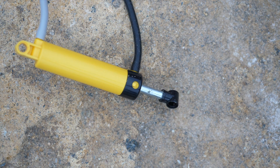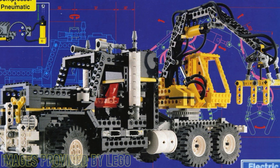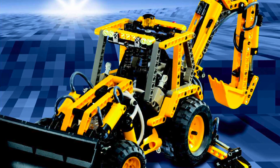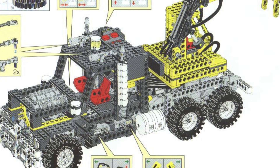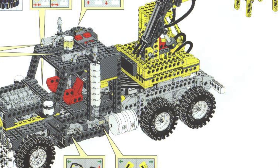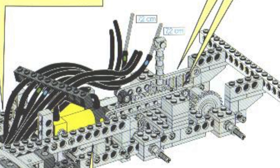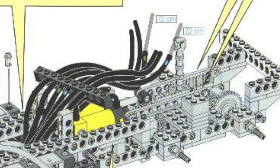At number five we have pneumatic turning. This function was most prominently featured in the legendary Airtek claw rig, as well as the 8455 backhoe loader of 2003. The Airtek claw rig is known for completely changing the landscape of pneumatics, and it still stands the test of time, being comparable to some modern sets like the Mercedes-Benz Unimog U400. In the Airtek claw rig, there was a pair of pneumatic cylinders connected to two gear racks.